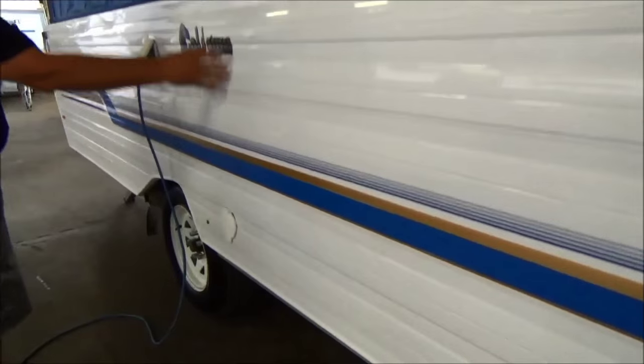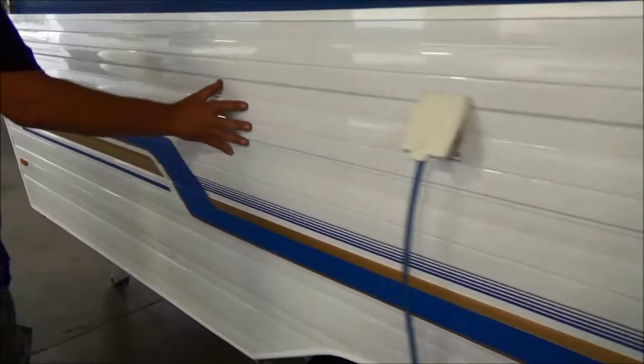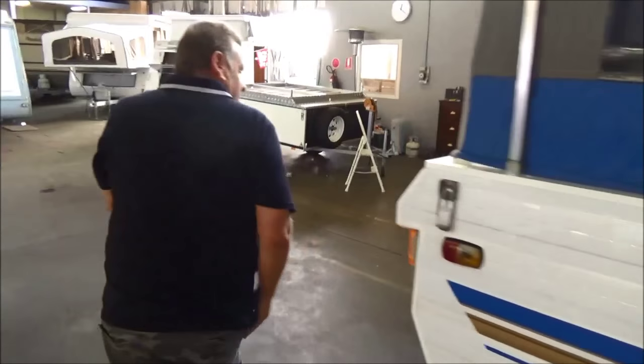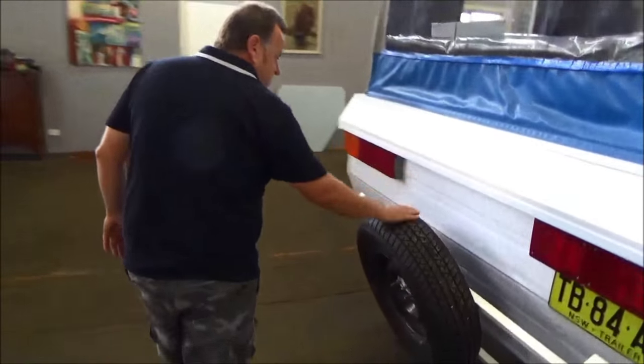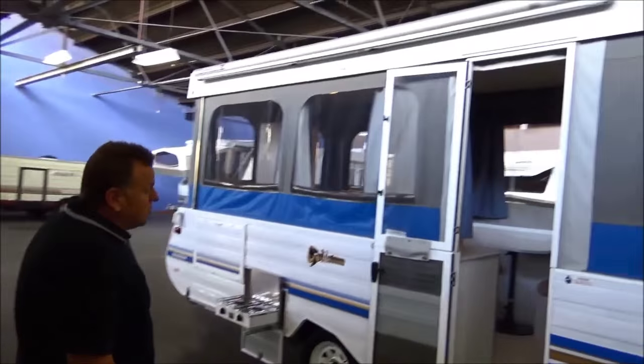Have a look at this — original stickers. They're not sunburnt, not faded. This van is dead, dead straight. Rear bumper with a brand new spare.